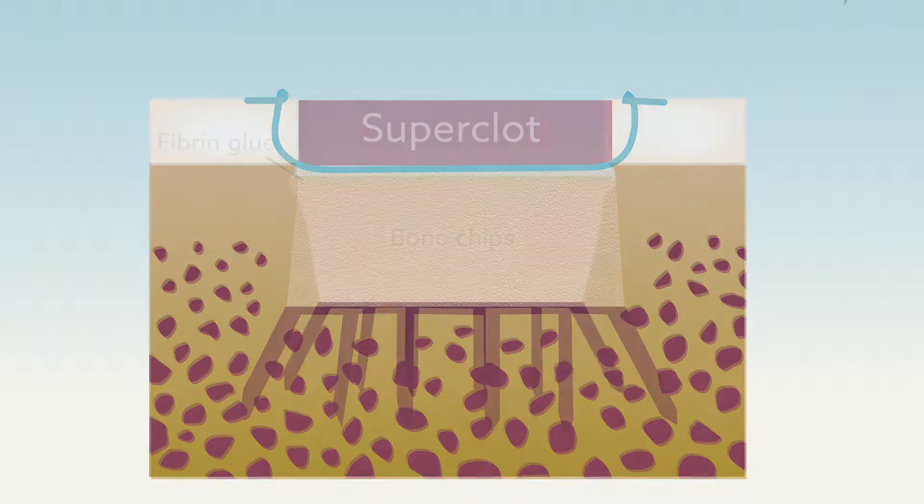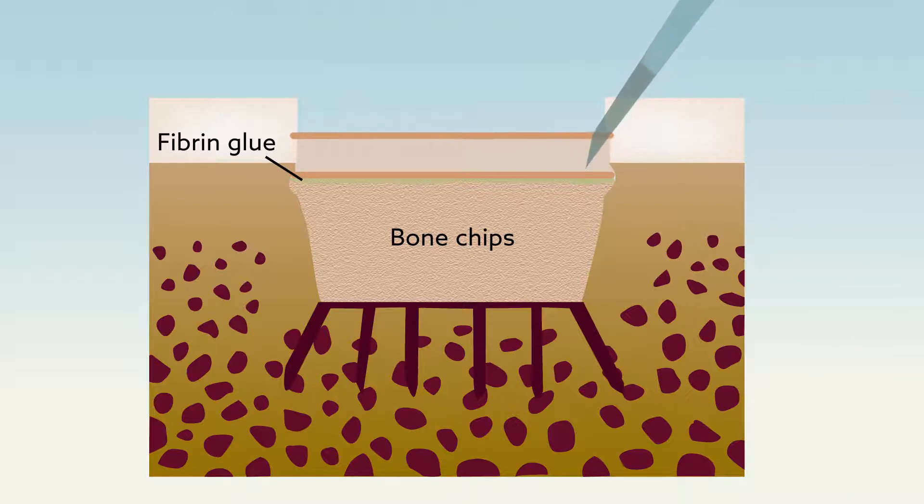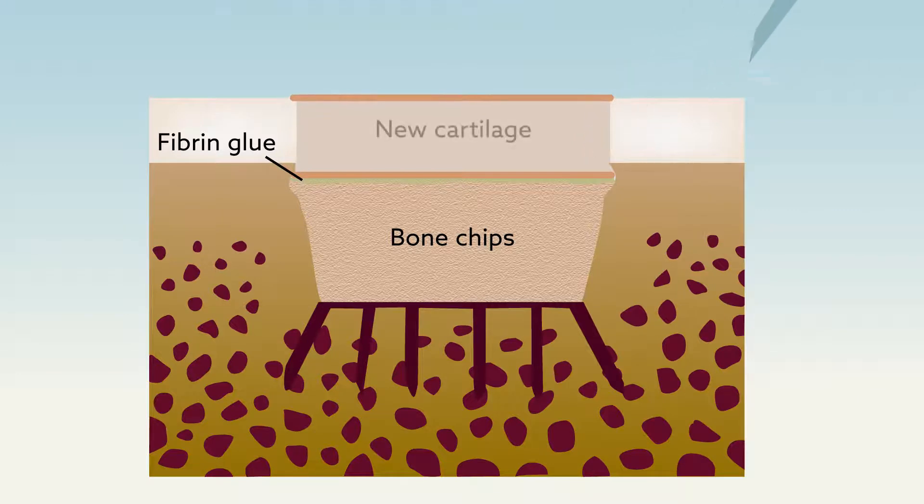In the autologous chondrocyte implantation sandwich technique, no super clot forms. Instead, two membranes are placed over the graft and lab-grown cartilage cells previously harvested from the patient are injected, or sandwiched, in between. These cells produce new cartilage, restoring the injured surface of the knee joint.